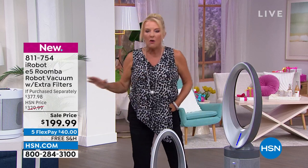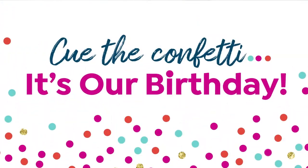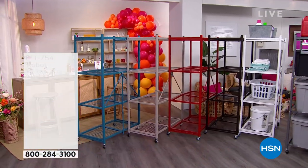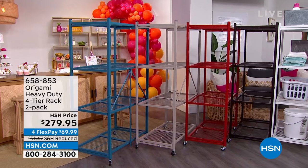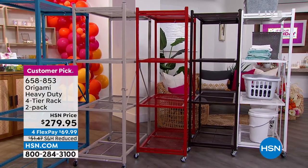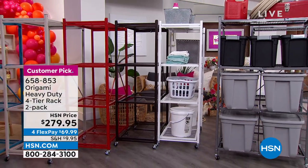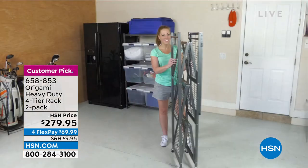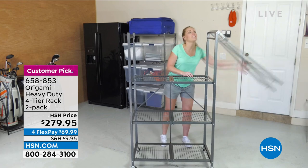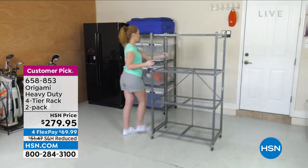If you need shelves, there is no better in the world — and that is a bold statement — than Origami. These are the originals, the greatest of all time. What you're getting is the heavy duty four-tier rack, a two-pack. Reduced shipping is really important because it's $10 — two big boxes come to your door. I have two of the originals; I bought them when they first came out.